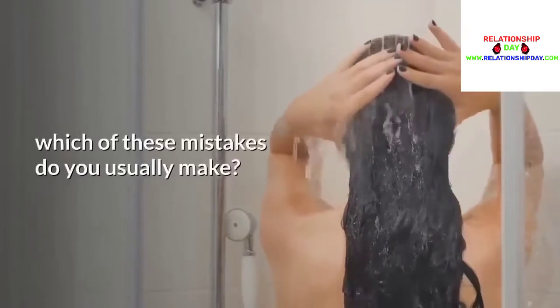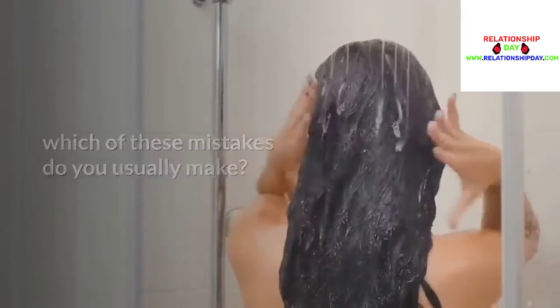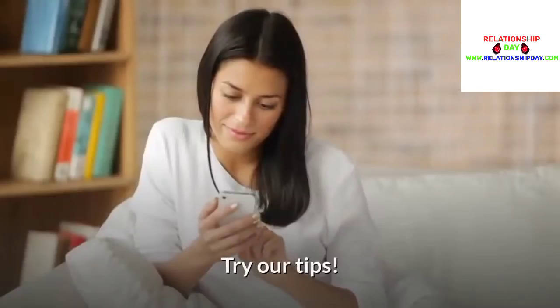Now tell us, which of these mistakes do you usually make? Want to have good skin and hair? Try our tips!